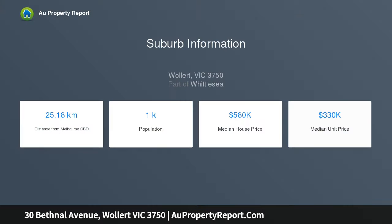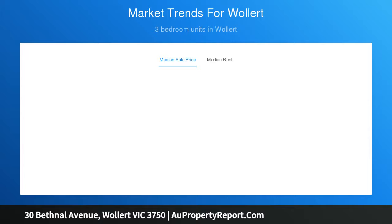This stylish stunner offers a low maintenance lifestyle with a versatile floor plan and modern facade. This home offers 4 generous bedrooms, master bedroom with ensuite and walk-in robe, open plan kitchen with meals and family area, stone benchtops, dining area, fully tiled bathrooms, and double remote garage with internal and external access.